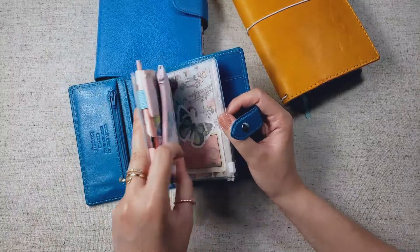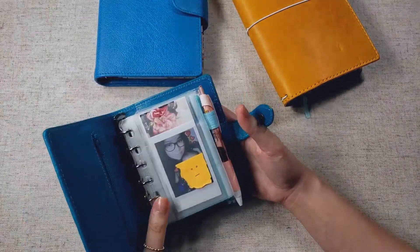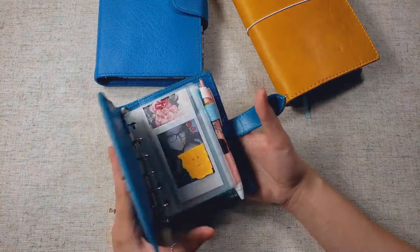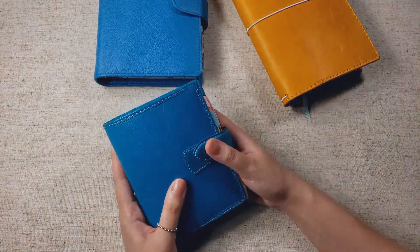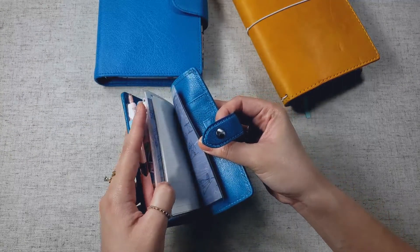My actual setup for my wallet hasn't changed since my video months ago. I still have my wallet insert here and the notes pages in the back. I am planning on switching up my setup for my wallet, so whenever I get around to that, I will be posting a video. I'm working to make my notes pages a little bit more structured.